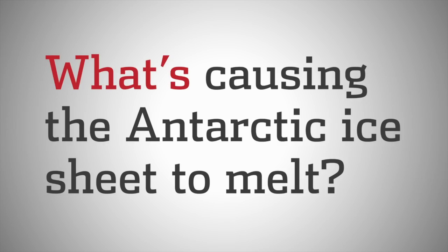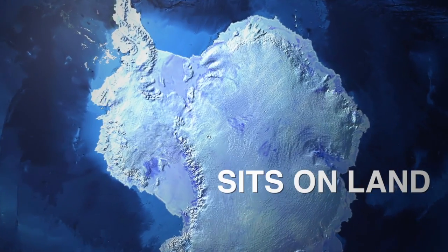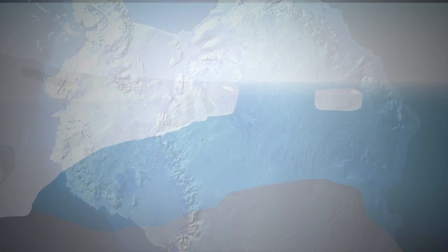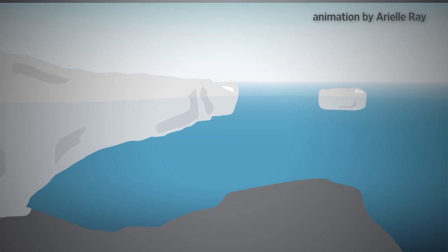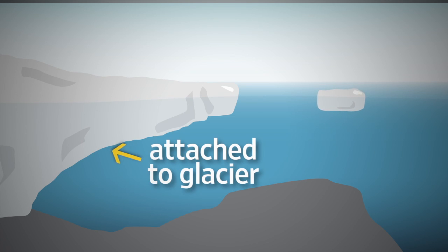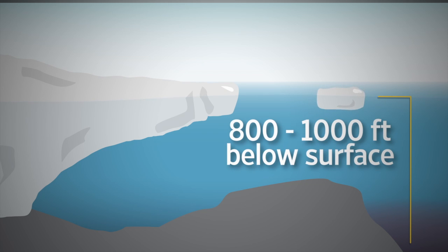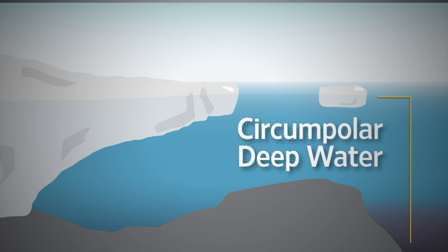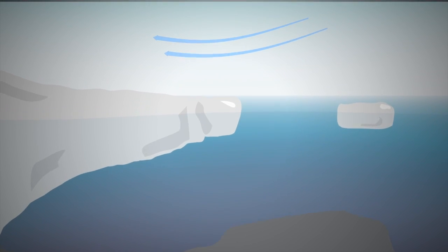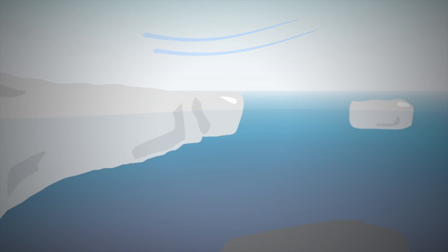It answers the question: what's causing the Antarctic ice sheet to melt? The first thing to understand is that the Antarctic ice sheet sits on land. The continent stores about 70% of the world's fresh water. On the edge of the landmass are thick, floating ice shelves. As long as the ice remains attached to the glacier, there's no sea level rise. This study shows that warmer water resting around 800 to 1,000 feet below the ocean's surface, called circumpolar deep water, has been rising up. Upwelling winds on the surface are causing this process. The scientists speculate the shifting wind patterns are the result of climate change, but say more studies are needed.